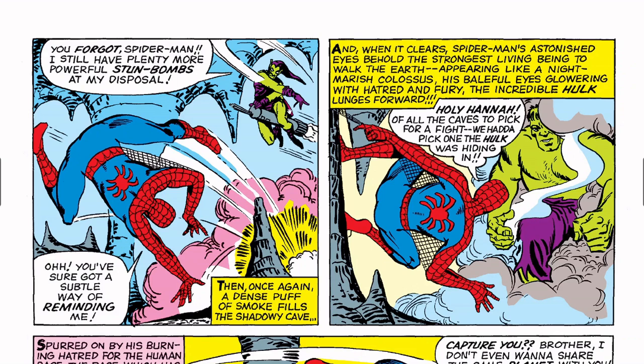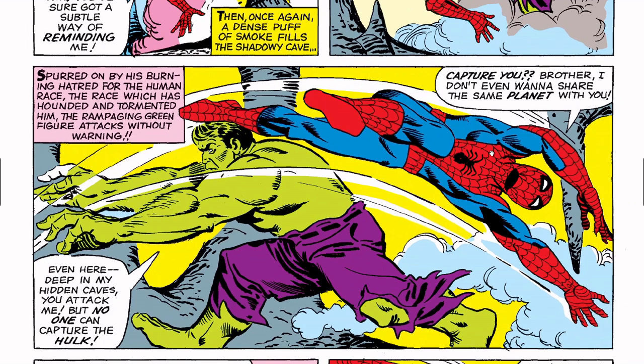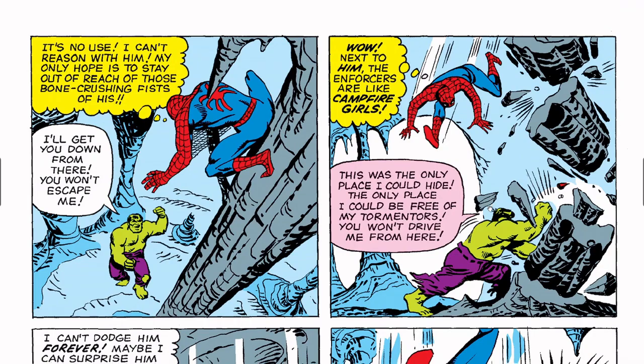I almost forgot the Hulk was coming! The Goblin throws more grenades at Spider-Man, and when the smoke clears: 'Spider-Man's astonished eyes behold the strongest living being to walk the earth — appearing like a nightmarish colossus, his baleful eyes glaring with hatred and fury — the incredible Hulk!' Hulk: 'Even here in my hidden caves you attack me — but no one can capture the Hulk!' Spider-Man: 'Capture you? Brother, I don't even want to share the same planet with you!' Goblin thinks: 'What a fantastic stroke of fortune — we somehow stumbled upon one of the Hulk's hiding places. Now all I have to do is let him finish Spider-Man.'